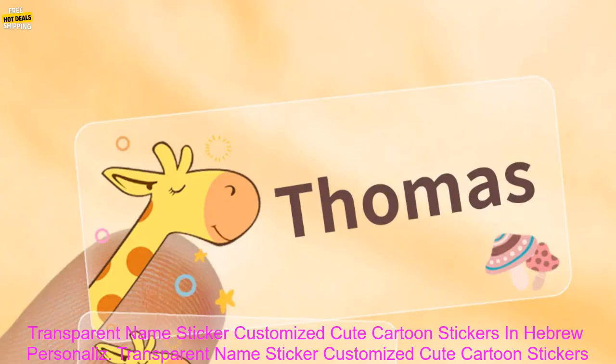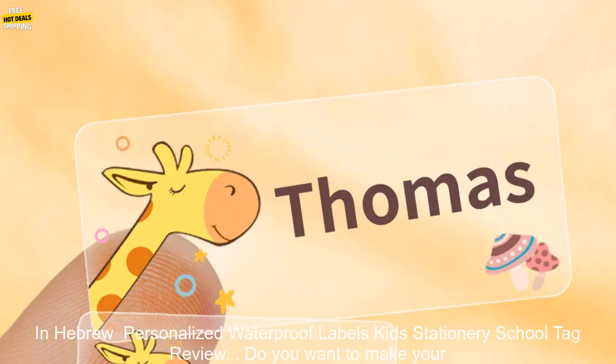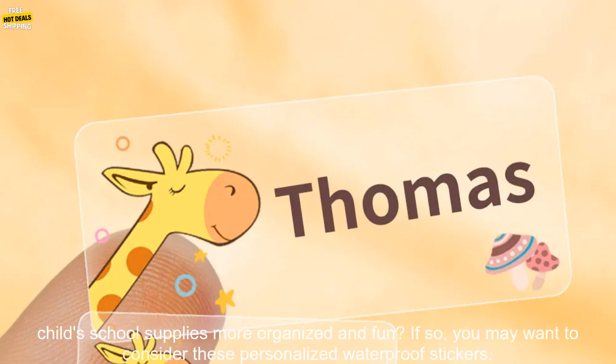Transparent Name Sticker: Customized Cute Cartoon Stickers in Hebrew — Personalized Waterproof Labels, Kids Stationery, School Tag Review. Do you want to make your child's school supplies more organized and fun?